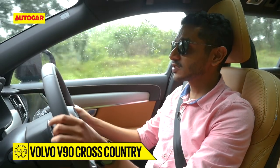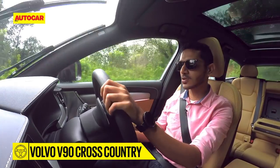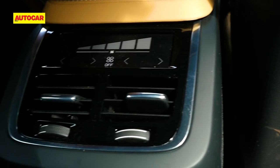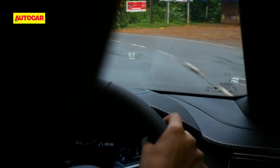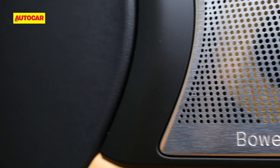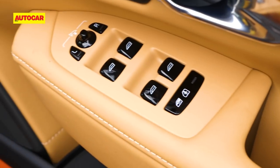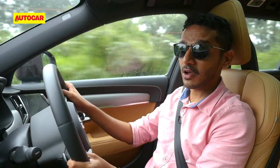Volvo's new policy with its cars is to launch them first in a flagship top-spec variant and then maybe introduce lower trims later on. So this V90 Cross Country Inscription is fully loaded. It's got four-zone auto climate control, a massive panoramic sunroof, a heads-up display, digital dials, a heated steering wheel, real leather upholstery, and of course the magnificent-sounding Bowers & Wilkins surround audio system. There's so much equipment on this car, I'm going to have to list it out for you.